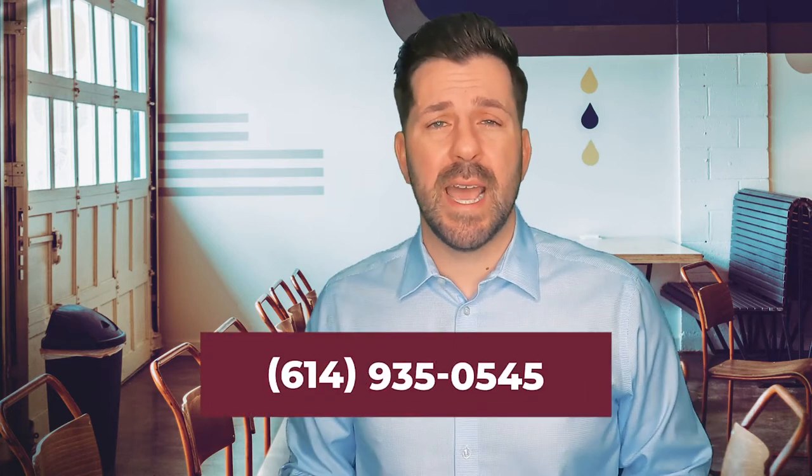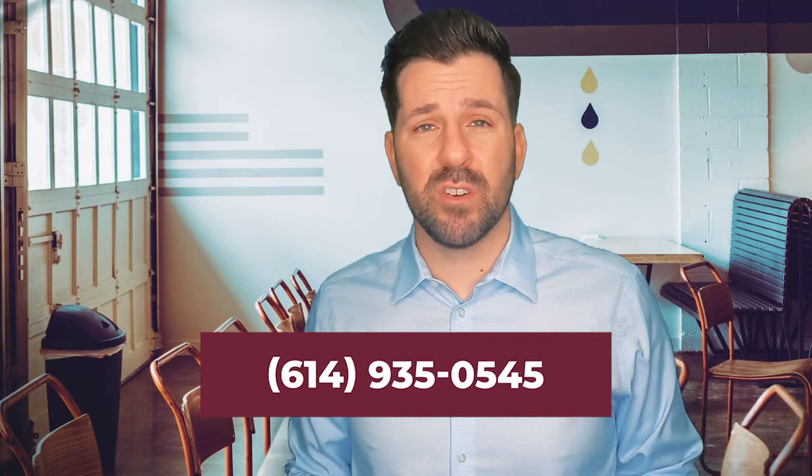I get text messages, phone calls, emails, and Instagram DMs every single day from people that are moving or relocating to Columbus, Ohio, and I absolutely love it. So if you're thinking about moving or relocating here, make sure you give me a call, shoot me a text, send me a DM on Instagram, shoot me an email — however you need to get a hold of me — because I'm going to have your back when moving to Columbus, Ohio.